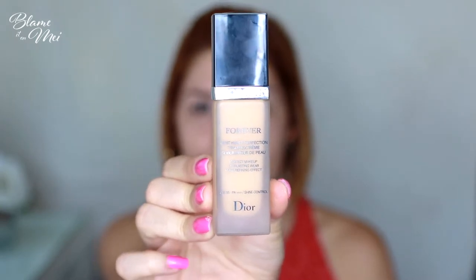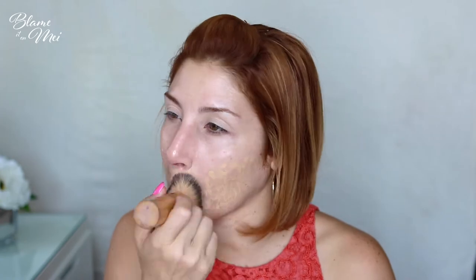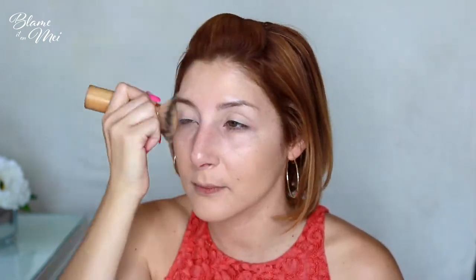Next, I use Dior Forever Perfect Foundation in the color Linen — this is actually my favorite foundation of all time. I apply it with Tarte's Airbrush Finish Bamboo Foundation Brush, which is very dense but very soft. I use a stippling motion and blend it very thoroughly. Don't forget to take your foundation down to your neck, since your neck and face are often two different colors. I don't apply foundation under my eyes — with just the concealer, that's enough.